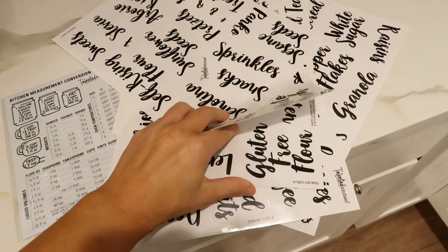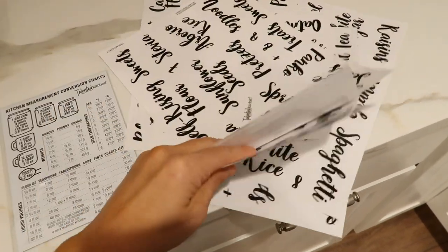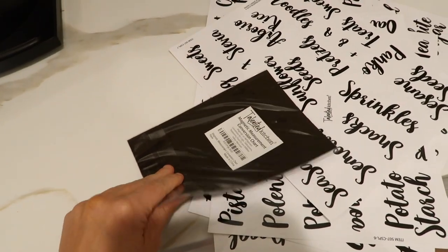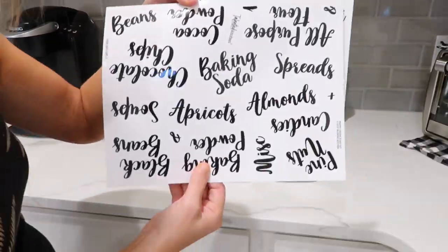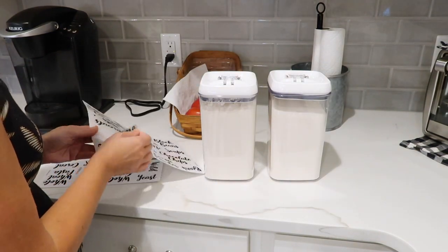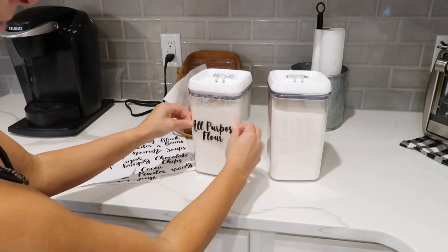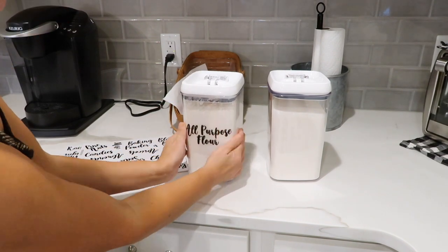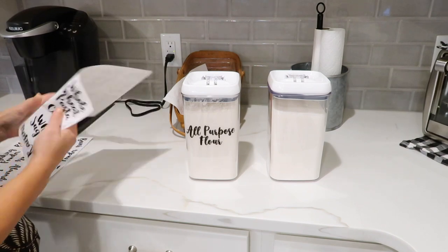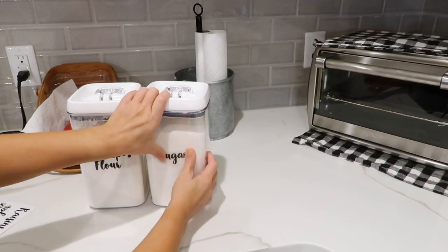The Talented Kitchen also has these labels and they are beautiful — I love the font. There are so many labels that anything you have in your kitchen you're going to find a label for, and this was the smaller packet. They even have bigger packets of labels. This is not sponsored at all — she just has some amazing stuff if you need to organize your kitchen.